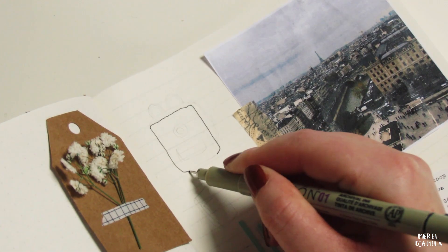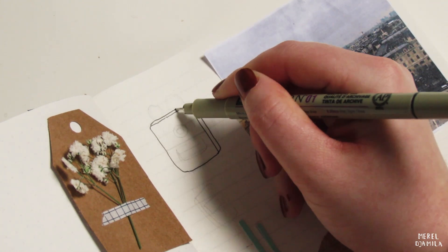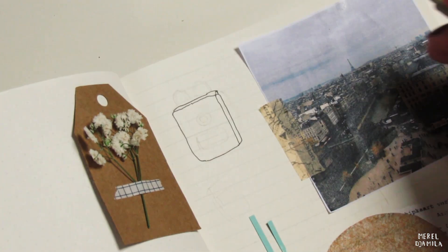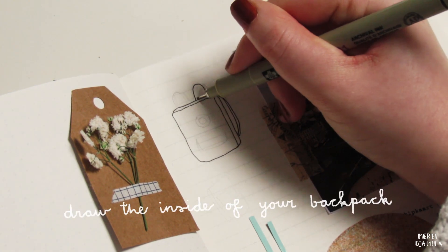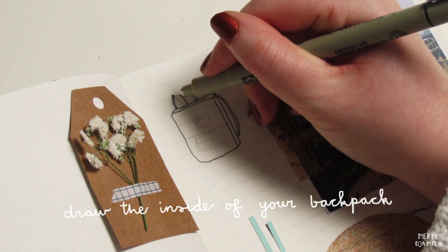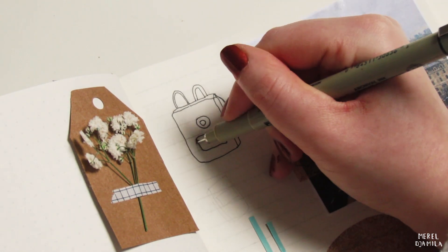I already mentioned that you can dedicate one journal page to the favorite places that you visited during your travels. Another thing that you can do to document your trip is to draw the inside of your backpack or suitcase. With my marker and fineliner, I am tracing this backpack doodle.